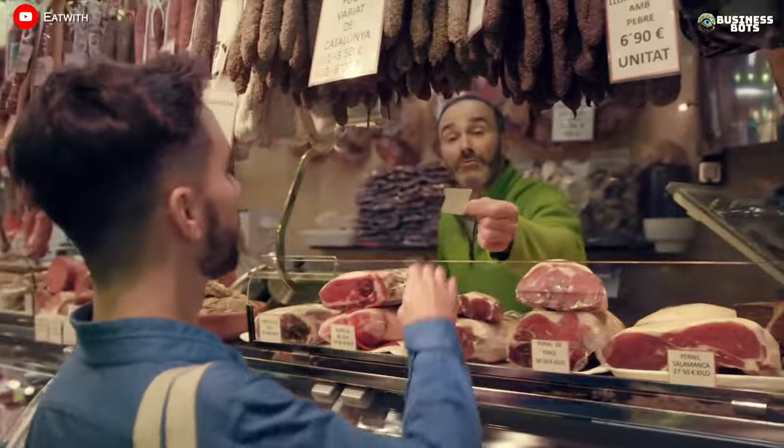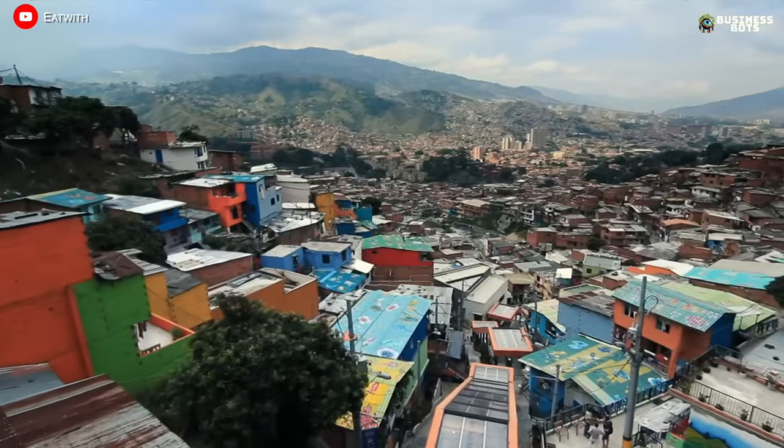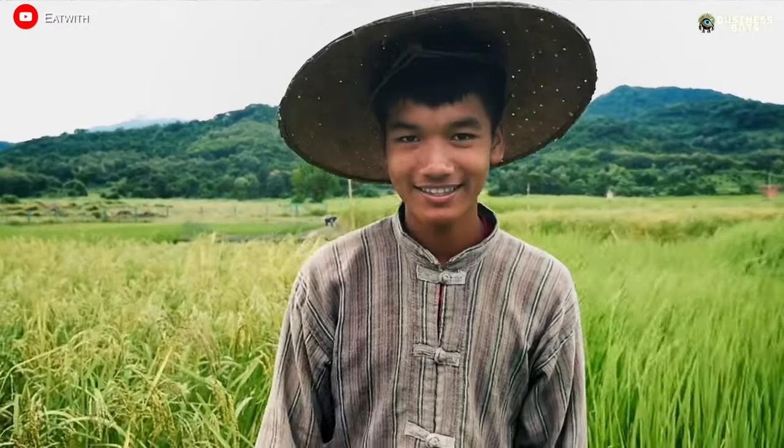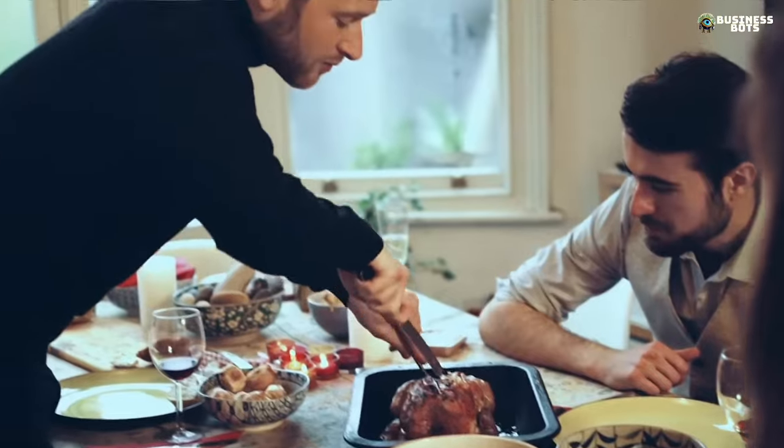Travelers choose their destination and connect with the host, who confirms the booking and meets the gastro tourists at the agreed time. The service earns a commission from each sale — an interesting business model that is relevant for any country.